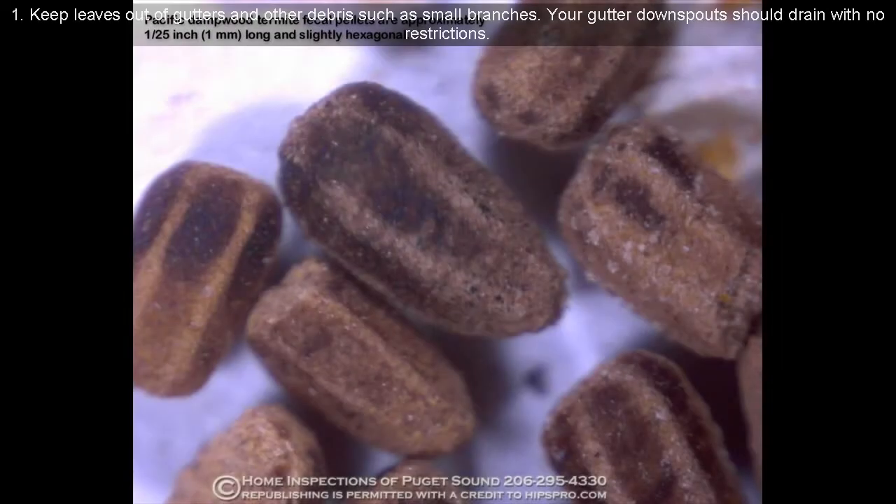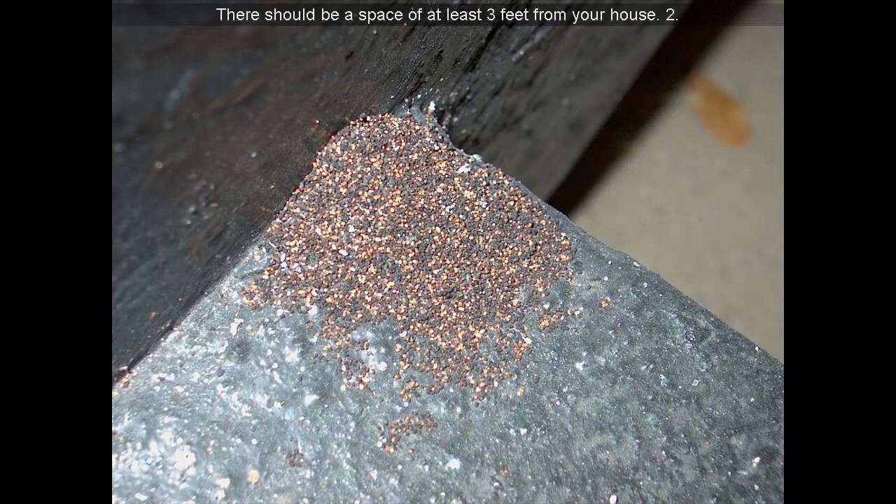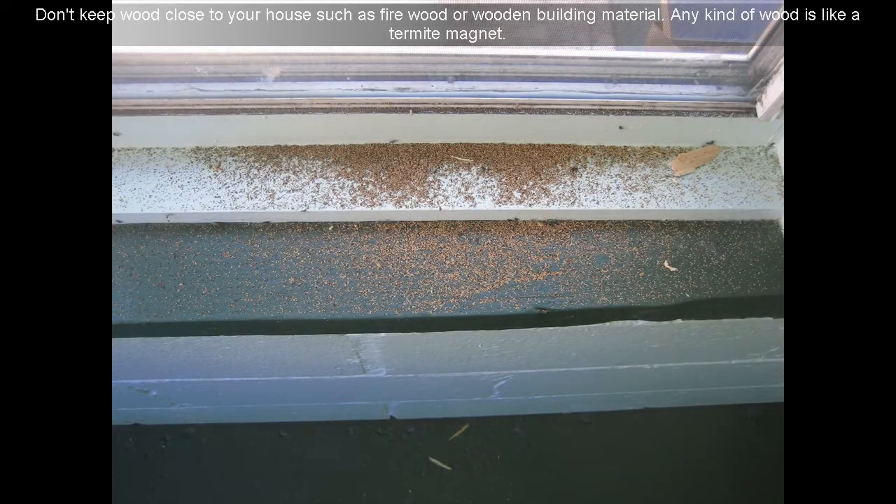Here are some tips that could help you reduce your risk of getting termites. Keep leaves out of gutters and other debris such as small branches. Your gutter downspouts should drain with no restrictions. There should be a space of at least 3 feet from your house — don't keep wood close to your house, such as firewood or wooden building material. Any kind of wood is like a termite magnet.